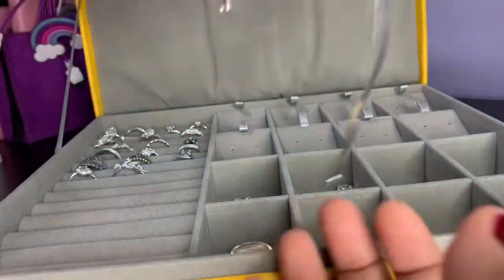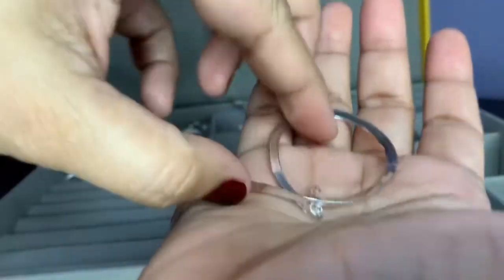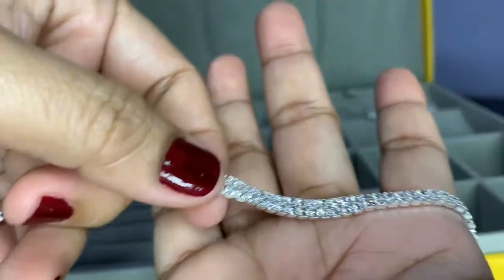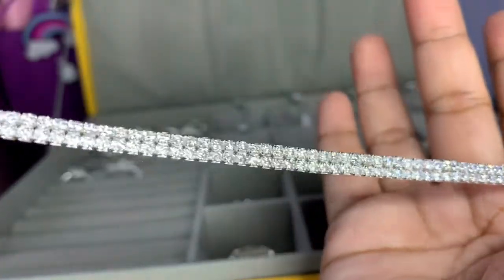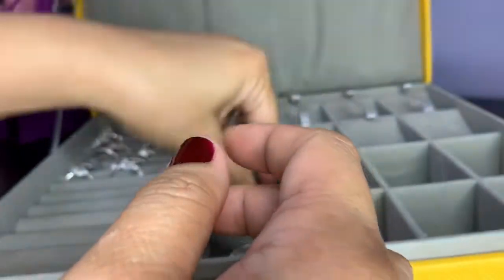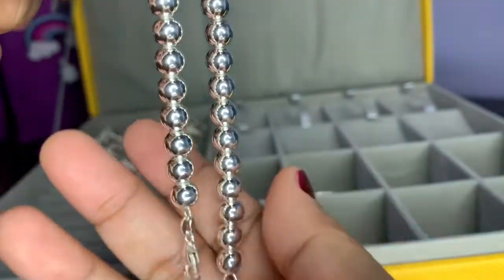I also have this one, and this tennis bracelet which has cubic zirconias. And this one is a Tiffany-inspired bracelet.